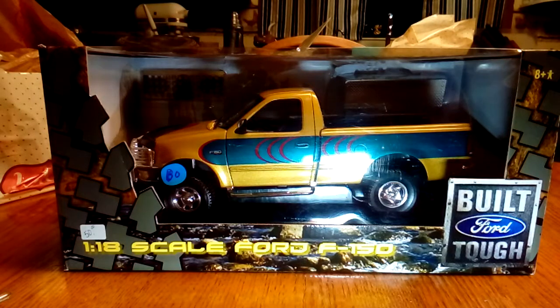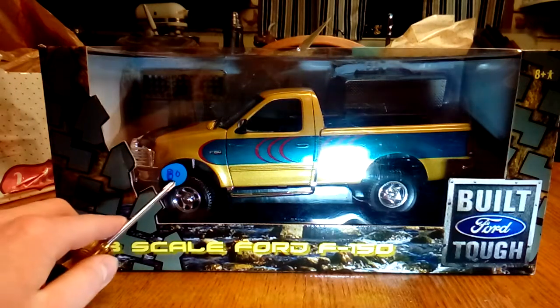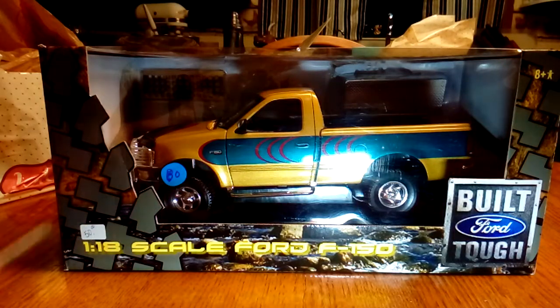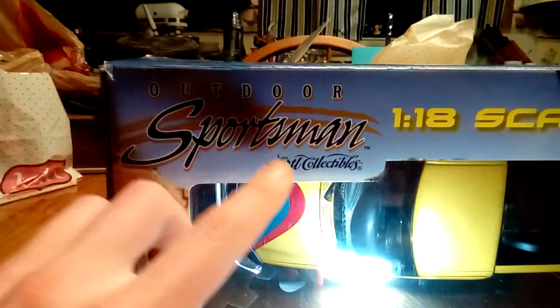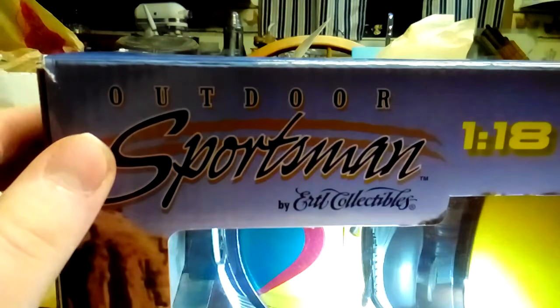Papa and I got this truck at the flea market today. It started out at $50 and the lady looked it up on eBay and said it was worth $80. She had it at $50 and I offered her $30, so she took it. I got this truck for $30. It's an Ertl truck from the Outdoor Sportsman series.